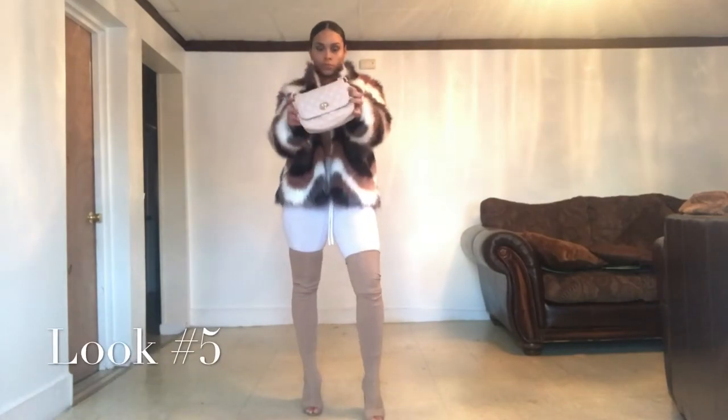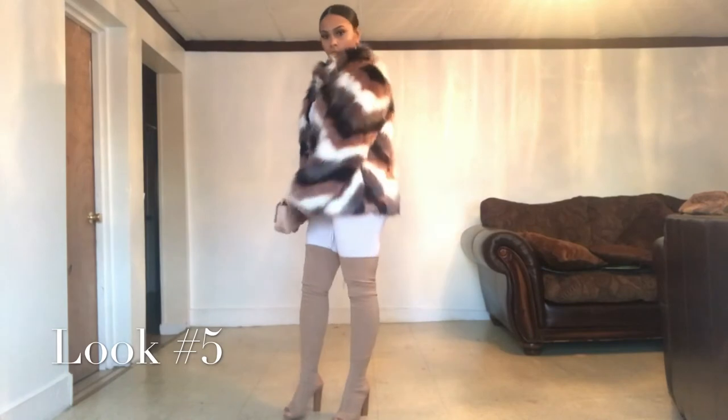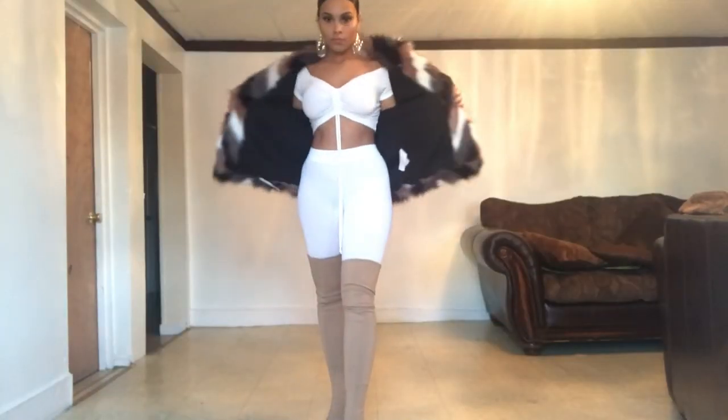For this last look, I'm wearing all white. I'm rocking the fur again because I love it. This whole outfit is also from Forever 21, besides the boots which are from Public Desire.